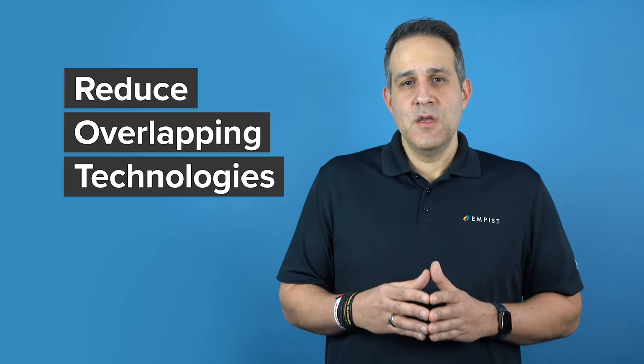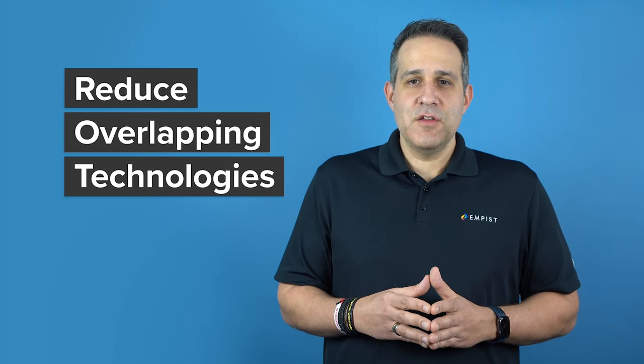Tip five: reduce overlapping technologies. Adding new technologies isn't the only way to improve productivity in your workplace. In addition to the solutions we've discussed today, we also suggest regularly taking stock of your current technology ecosystem. Removing repetitive software, hardware, and tasks will free up additional time, resources, and budget that can be better spent elsewhere.